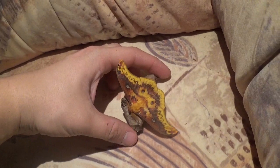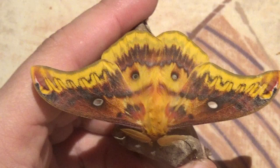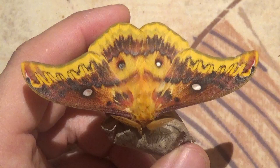Hello everyone, and welcome to another moth video. It's currently December, very close to January 2019, and in winter the hatching of moths has slowed down. However, a few species that I breed in captivity have the habit of hatching very late in the year.